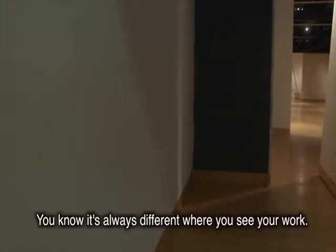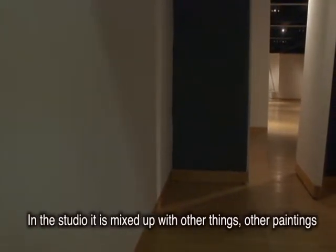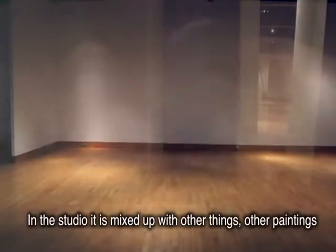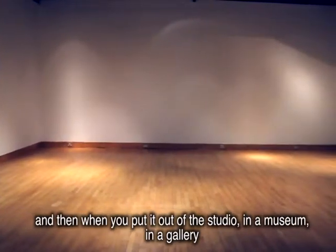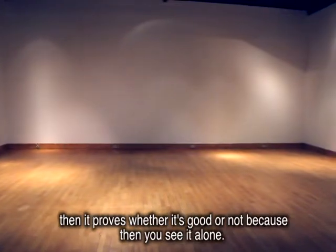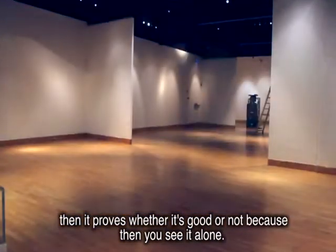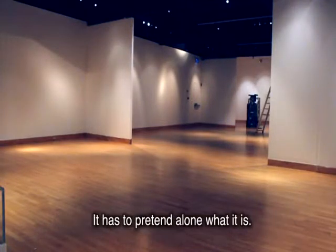It's always different where you see your work. In the studio it's mixed up with other things, with other paintings, and when you put it out of the studio, in a museum, in a gallery, then it's a proof if it's good or not, because then you see it alone. It has to stand alone for what it is.